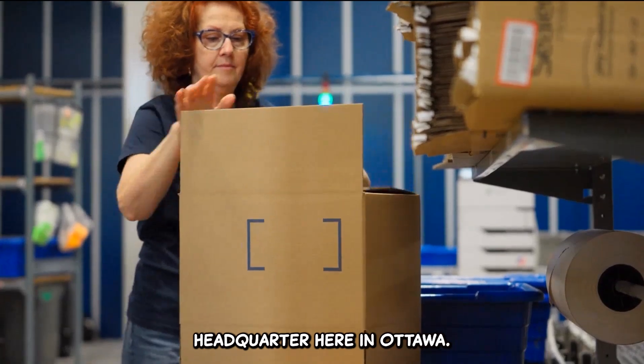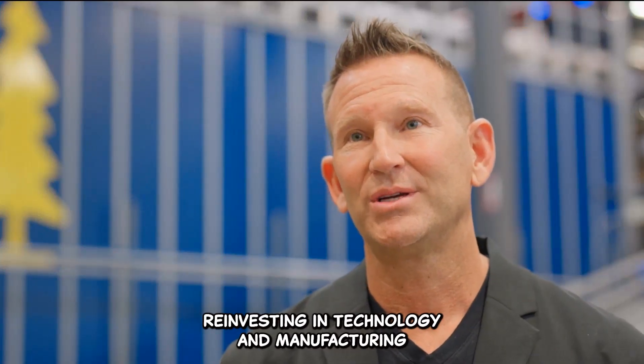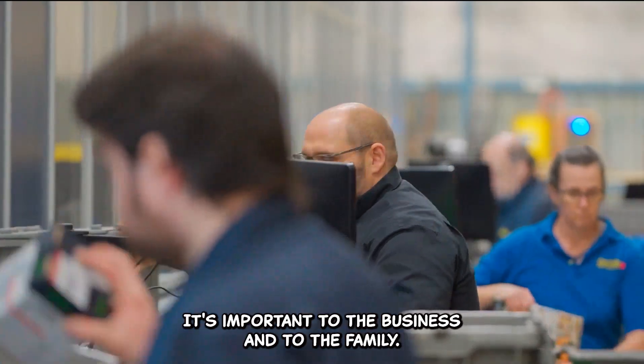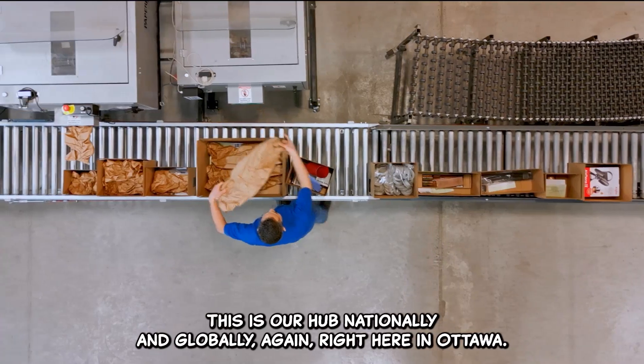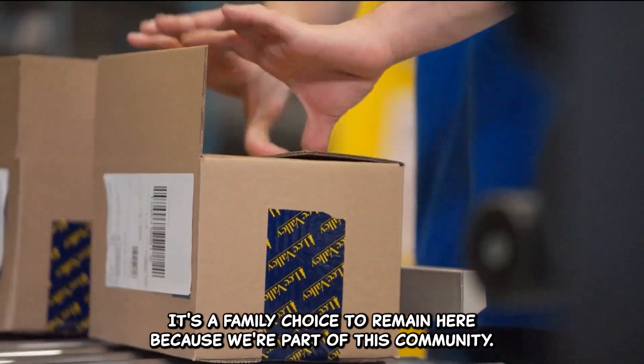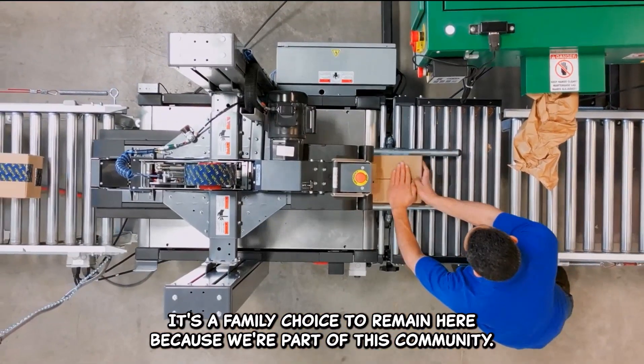Headquartering here in Ottawa, reinvesting in technology and manufacturing where we have over 200 employees — it's important to the business and to the family. This is our hub nationally and globally, right here in Ottawa. It's a family choice to remain here because we're part of this community.